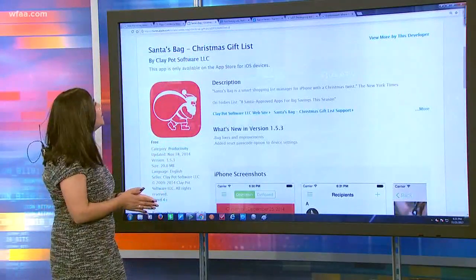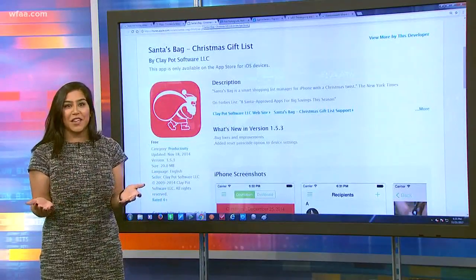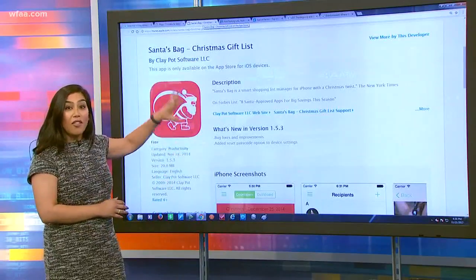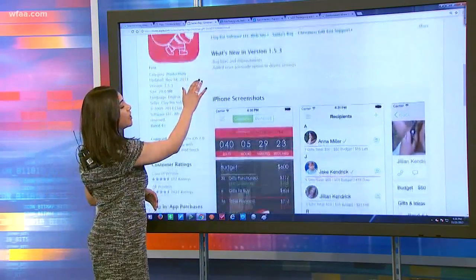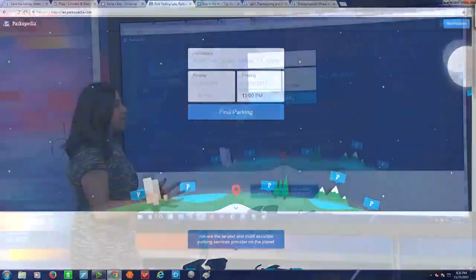This is a new app called Santa's Bag, and it's a Christmas gift list. You know, when you ask people what they want for Christmas and sometimes they're not sure — this kind of aggregates all of those gifts they could ever possibly want in one space. The cool thing about this is it keeps a budget for you, because during this time of year it may be hard to keep track of all those expenses. It really breaks it down so you don't leave anyone off your list.